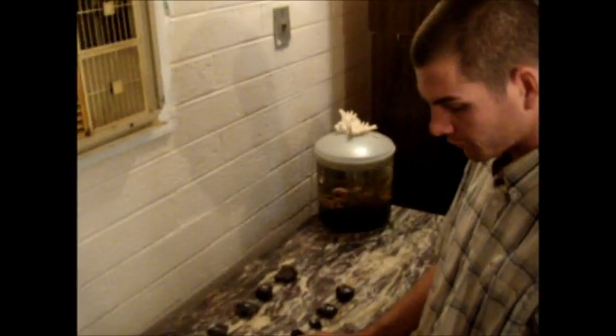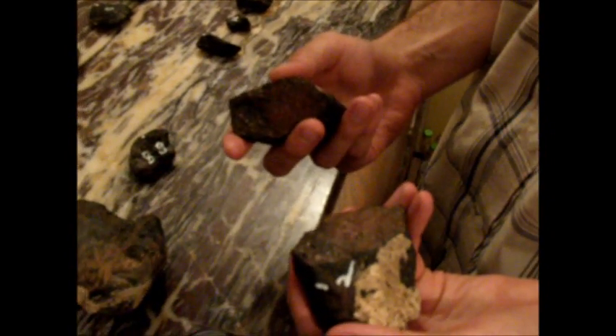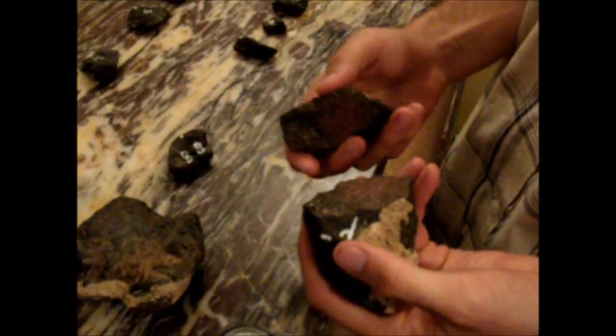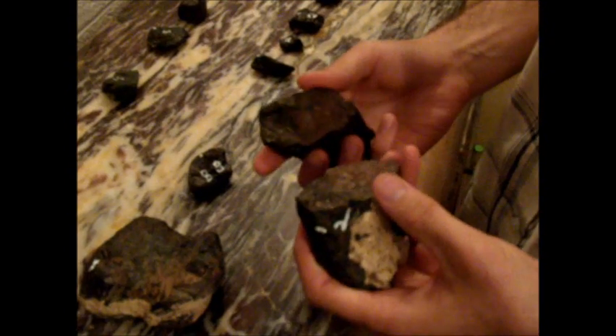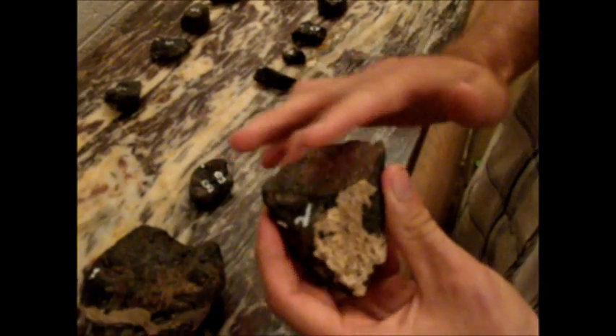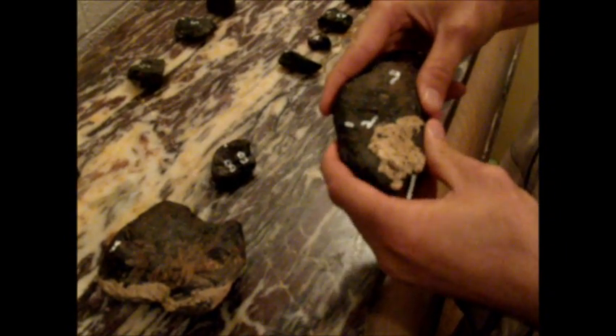Another thing about these rocks — the way they're broken, they're real jagged and they're fresh. Any rock that's been sitting out there for millions of years — and there's no way for them to be where they're at unless they were sitting there for millions of years, unless they came from space — won't be able to keep that sharp of an edge. With the wind and everything, erosion will start to wear these edges off from the sand and everything, and it'll start to smooth them out. So after a while they won't be able to hold together like that.